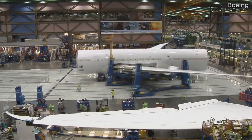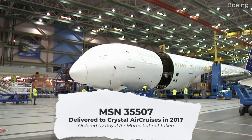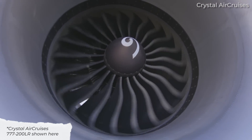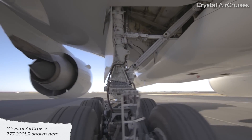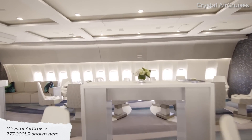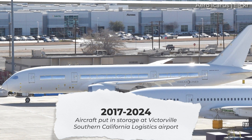According to CH Aviation data, Boeing delivered the aircraft to Crystal Luxury Air, a firm that was later renamed to Crystal Air Cruises, a subsidiary of Crystal Cruises. The company was planning to operate it as a VIP charter aircraft. CH Aviation did not indicate how many flight hours or flight cycles the airframe has accumulated since its delivery in March 2017. However, we can see via Planespotters.net data that the jet spent seven years in storage at Victorville Southern California Logistics Airport before it was moved to Roswell on March 3rd, 2024.